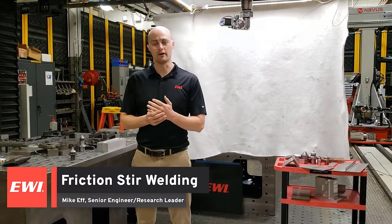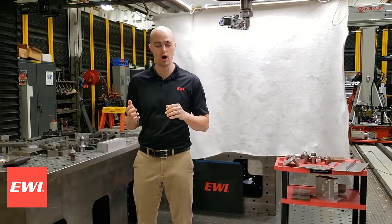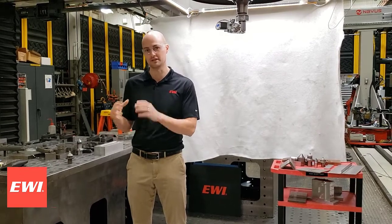My name is Mike Eve. I'm a senior engineer and research leader at EWI. I work in our friction processes group, which covers a range of solid-state joining techniques to hybrid techniques such as resistance welding.